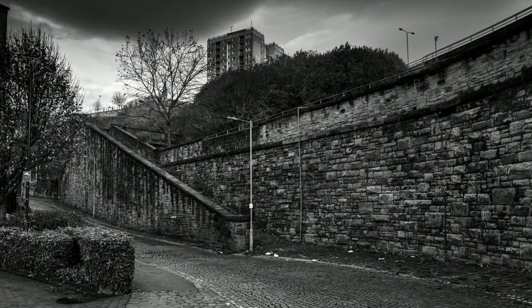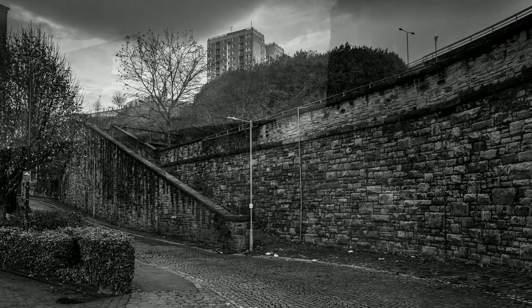I shall leave you with my homage to Brandt's 1937 image, the Snicket. Thank you for watching.